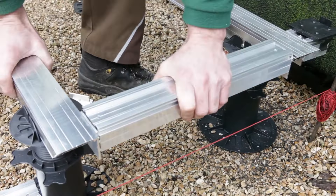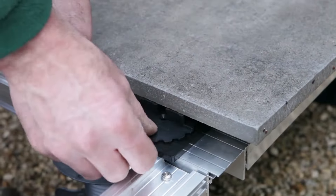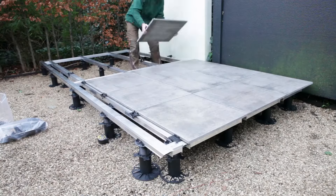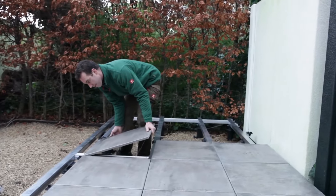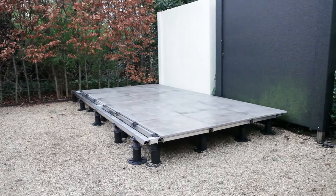When combined with Bera adjustable supports, every terrace becomes an ideal foundation for outdoor spaces. The system saves time during installation and reduces post-installation costs compared to traditional methods. Traditional hardwood requires extra attention to issues like shrinkage, expansion, warping, decay, and dimensional stability — concerns that Bera eliminates with its aluminum system.